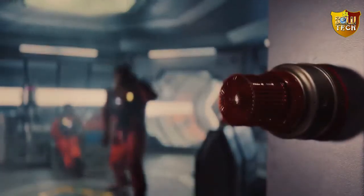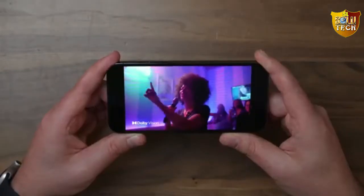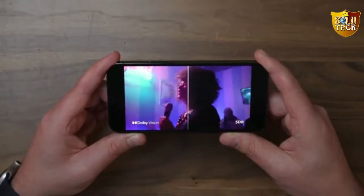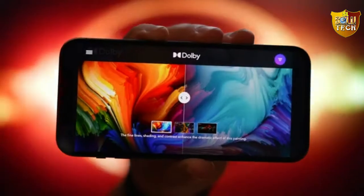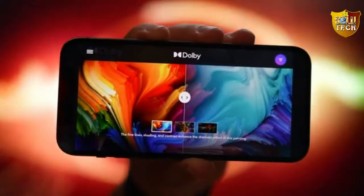Dolby Vision is the brand name for a high dynamic range, HDR, 4K video format developed and promoted by the folks that brought us Dolby Surround and all its subsequent permutations.